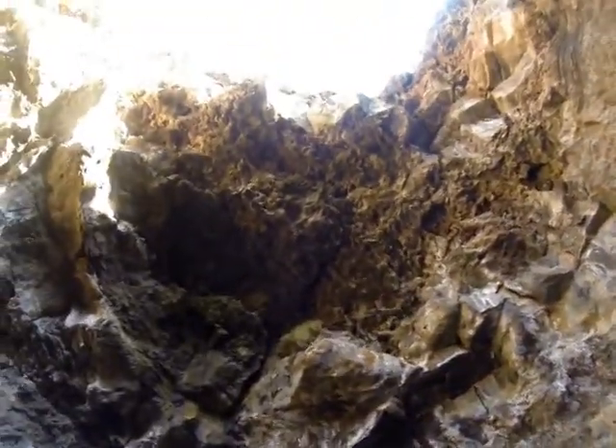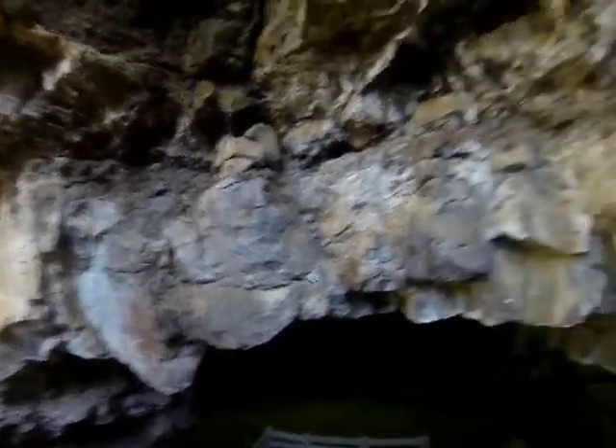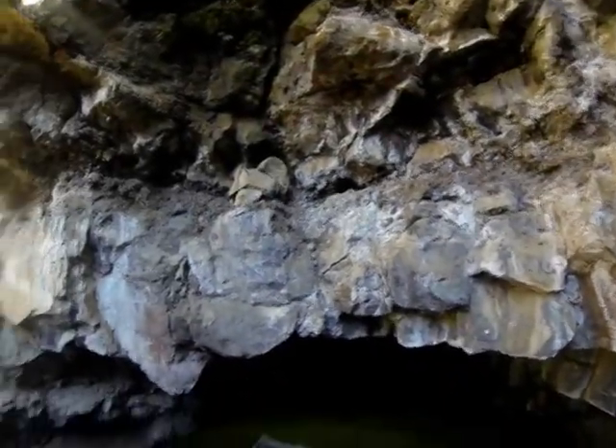I can feel the temperature dropping. Right here is the entrance — we're going into a lava tube right now. I can just feel it. It's mystic, standing inside of a lava tube of an ancient volcano. Mystic America.